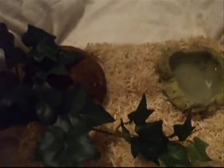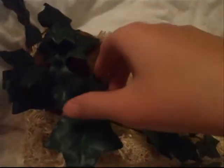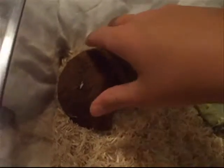In here I've just got a plant, and under the plant a hide, water dish, and aspen bedding. Pretty basic setup. I'm gonna take the plant out and the coconut.